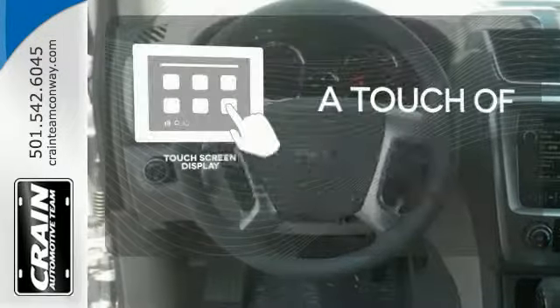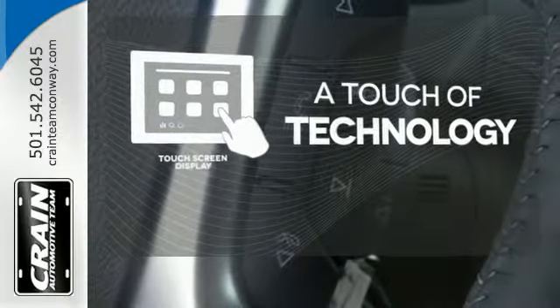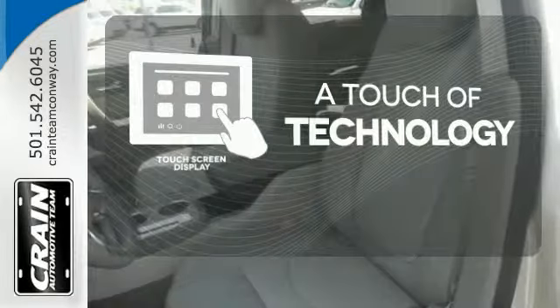Say goodbye to an endless array of confusing knobs and buttons and say hello to attractive and seamlessly integrated technology with the included touch-screen display.